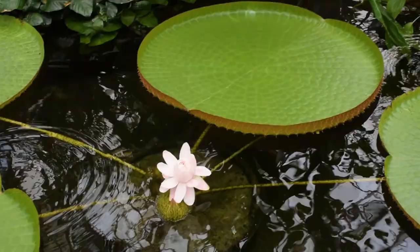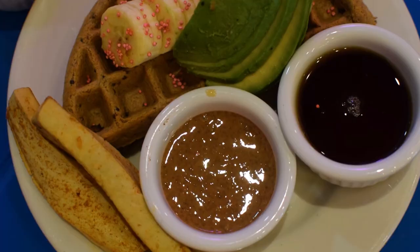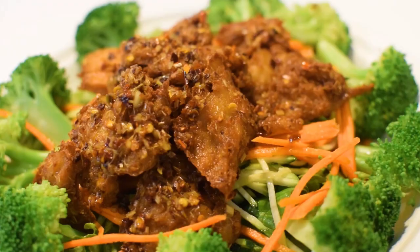Thank you so much for watching this video! If you're interested in part one of San Francisco, be sure to check the link in the description. Stay tuned for the next video where I'll show you vegan food in Berlin, Germany. Until next time, bye!